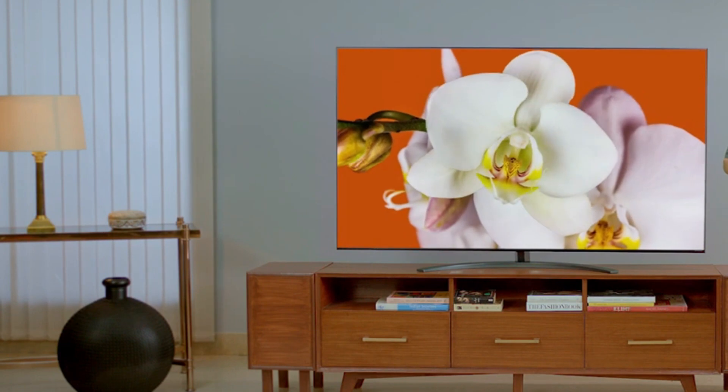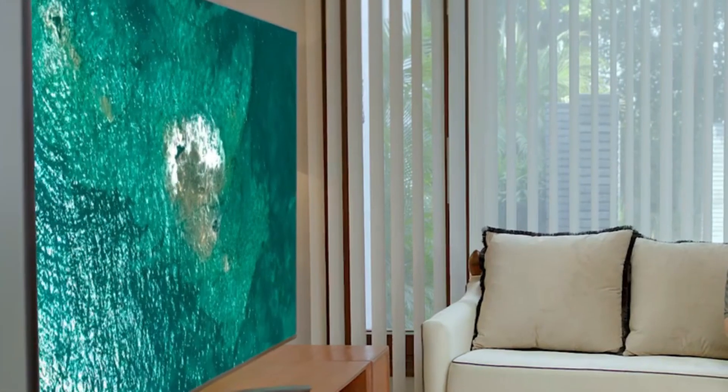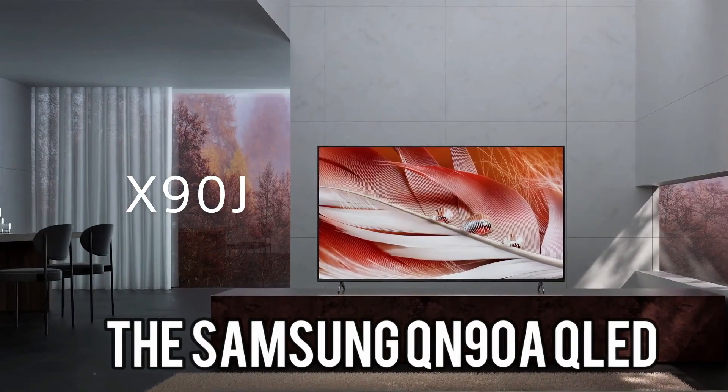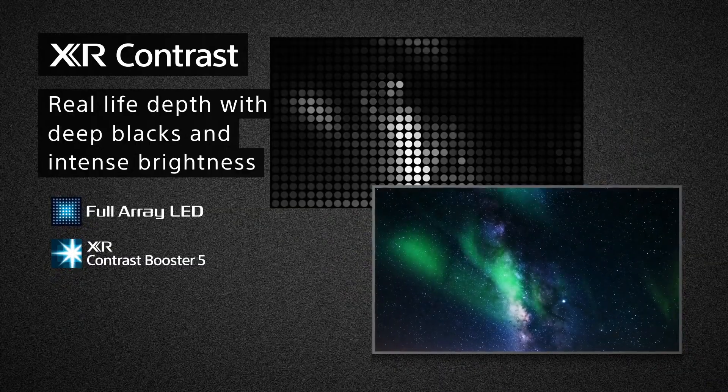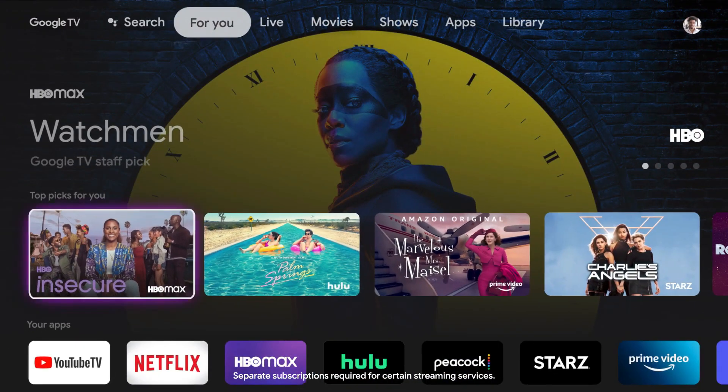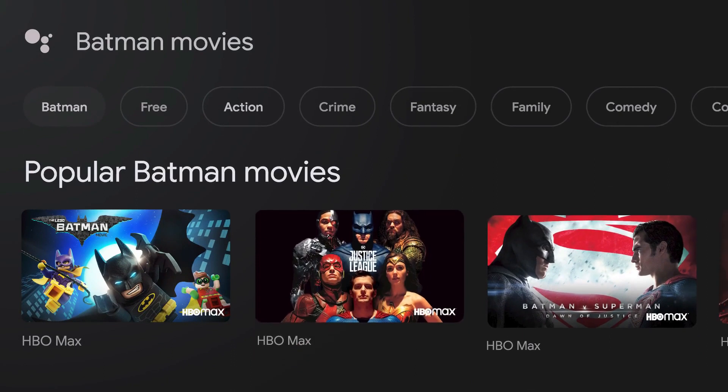For those seeking a blend of performance and affordability, the LG Nano 90 Series offers exceptional picture quality and LG's user-friendly webOS. It's proof that luxury doesn't always come with an extravagant price tag.